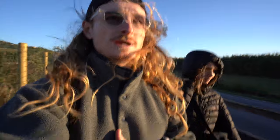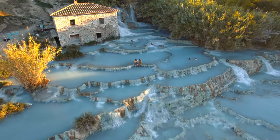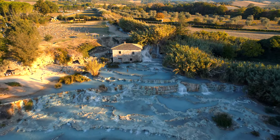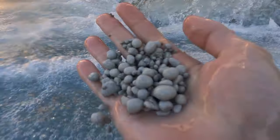Good morning! We are going to Saturnia hot springs and it is freezing this morning, so windy. We're trying to get there before the crowds, get the drone up, and hopefully get some killer shots and get warm. I already smell the sulfur — there she is! So as you guys can see, we've been here for probably about an hour and it is totally packed. You're going to want to get here bright and early before the crowds — maybe even earlier than us. We meant to be here at sunrise but we woke up late and didn't make it in time.